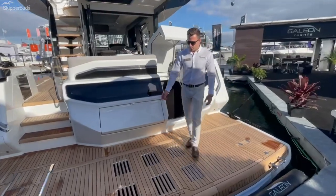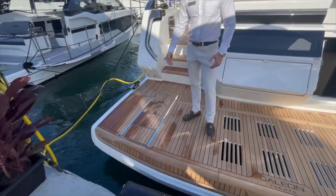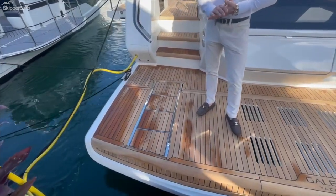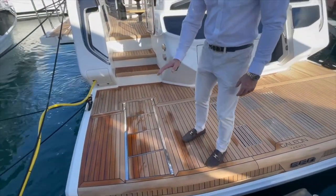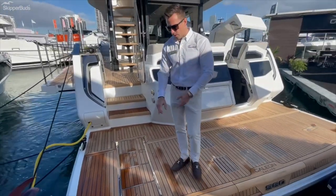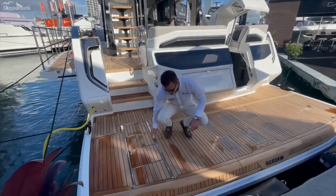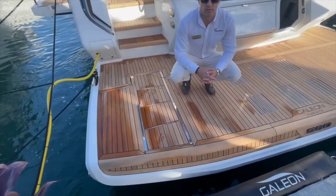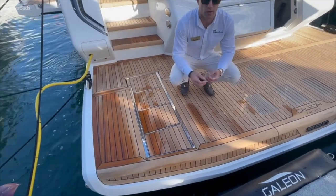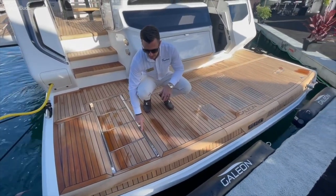Starting on the swim platform, a new kind of standard that came on all new models coming out across different brands is this telescoping stairway for when your power swim platform lowers. What I like with the Galleon that I haven't seen on anything else is this stainless edging and stainless surround for all of your stairs. Galleon has a full in-house metal shop where they make all their own stainless, rails, and everything else, which gives them the ability to do unique things like this.